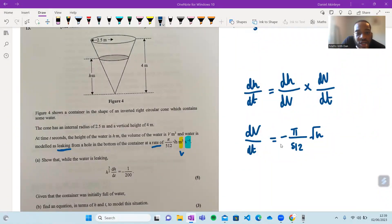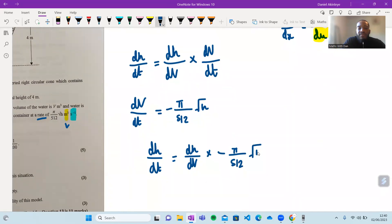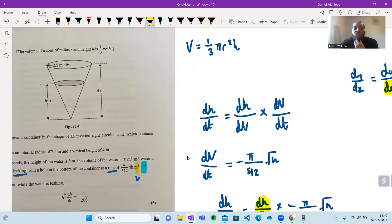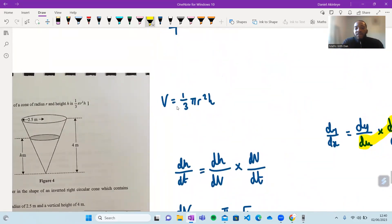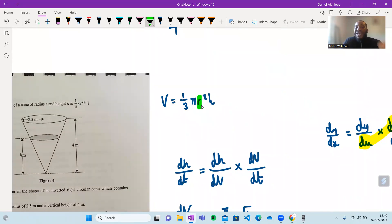So dh/dt = dh/dV · (−π/512·√h). Now I need a formula connecting V and h. Starting from V = (1/3)πr²h, I need to eliminate r. Because the cone of water and the full cone are similar shapes, I can equate their scale factors: 4/h = 2.5/r, giving r = 2.5h/4 = 5h/8.